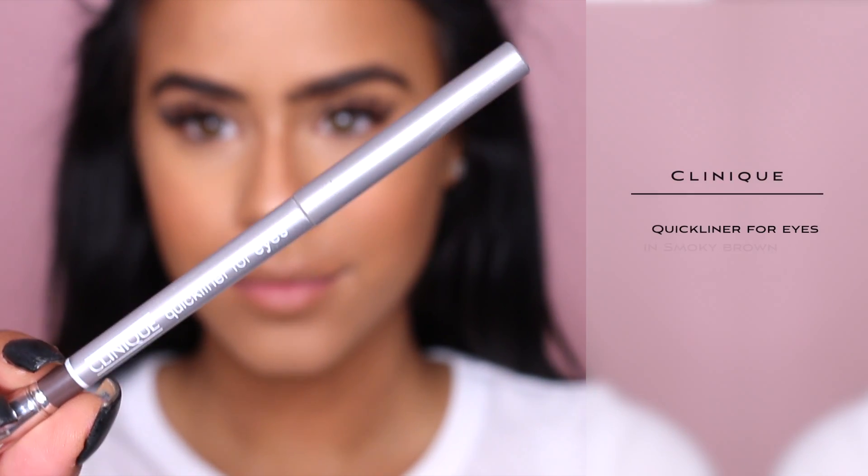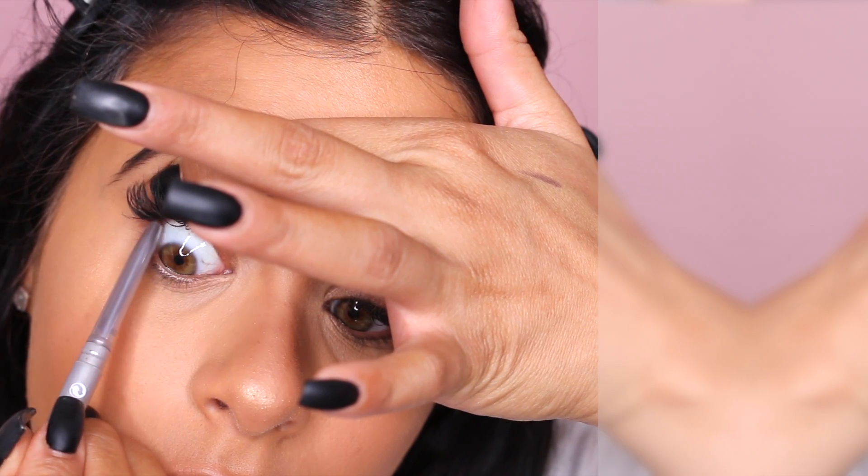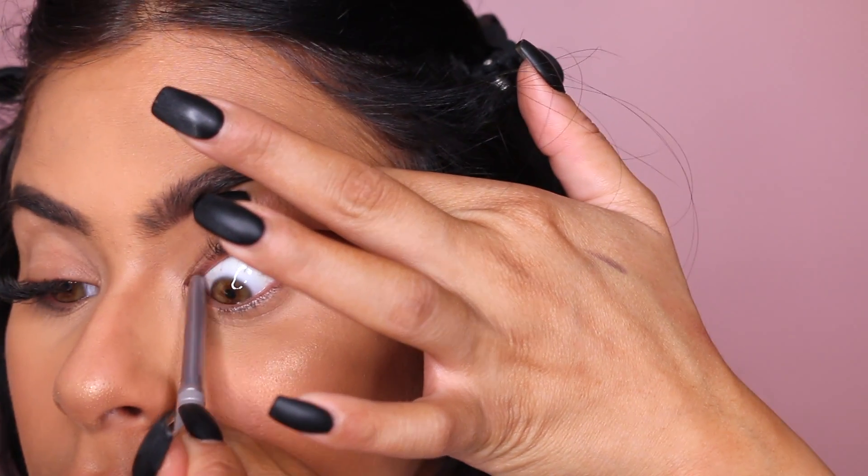Alright, let's get started with the makeup. For this look, I already have my face makeup done, so we're just going to focus on the eyes. I really wanted to give you guys a very vampy look for fall and that's exactly what I did. To start off, I'm going to use the quick liner to tightline around my eyes, which is just going to give you a much bolder look. I love that this eyeliner is retractable because it makes it so much easier to work with.